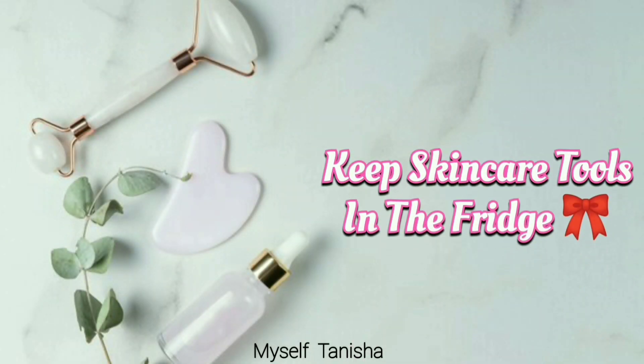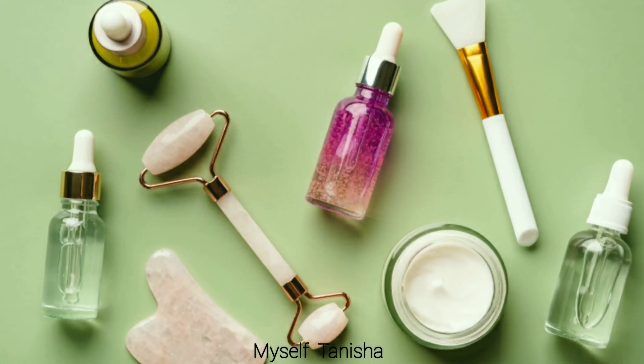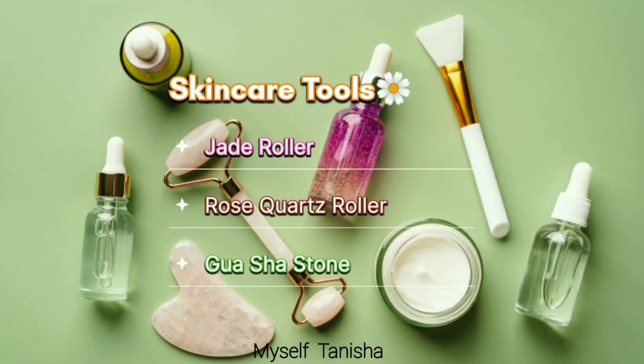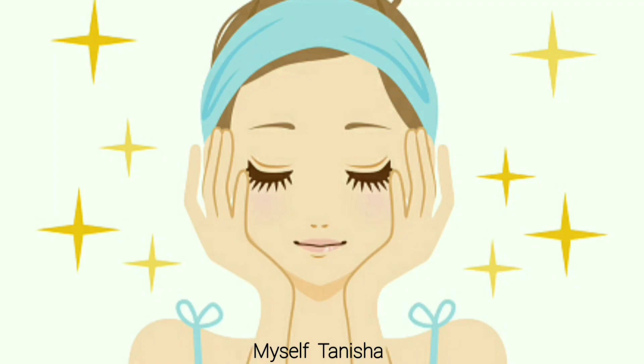Fifth is keep skincare tools in the fridge. Don't forget to refrigerate any skincare massage tools, including jade roller, low squatting roller, and wash stone. If they are cold, they will stimulate the blood vessels, reduce swelling of the skin, and increase circulation.